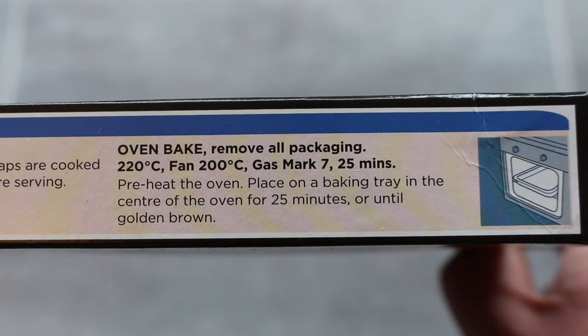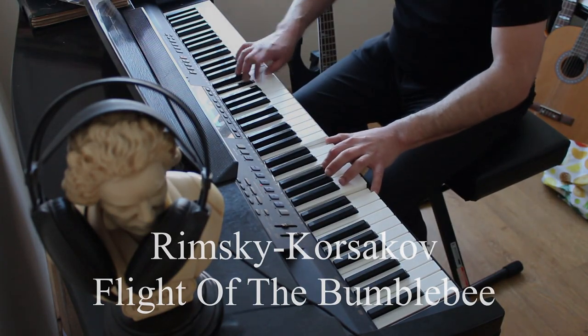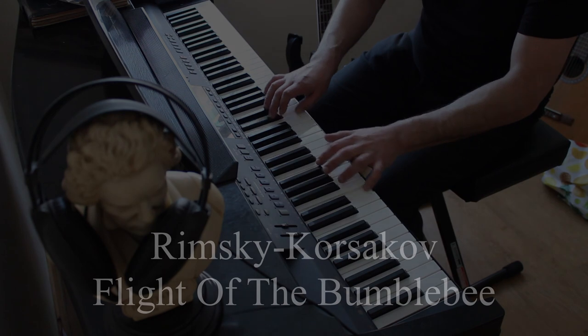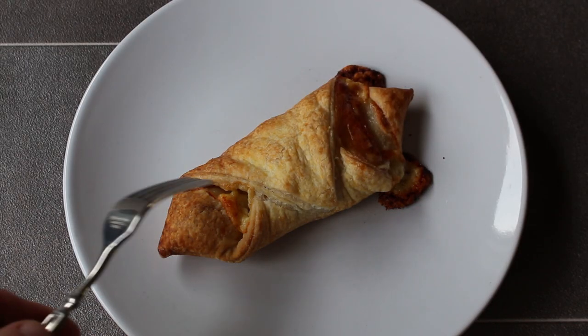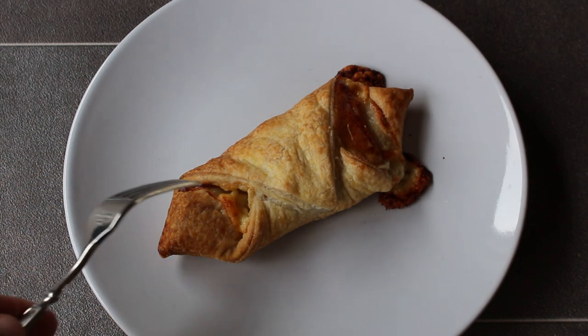Oven bake for 25 minutes. So here it is my friends, straight out of the oven — decent brown colour, and it's quite neatly wrapped as well. This is almost an equilateral triangle.